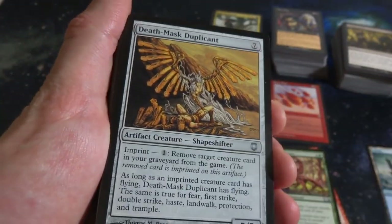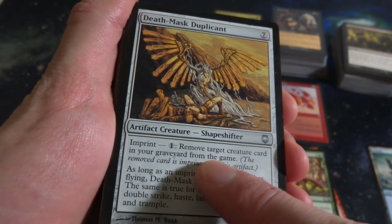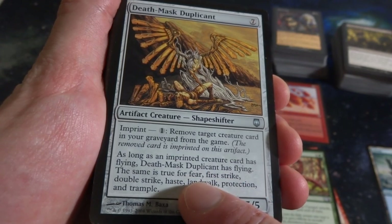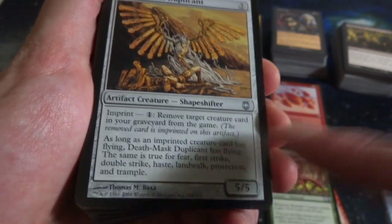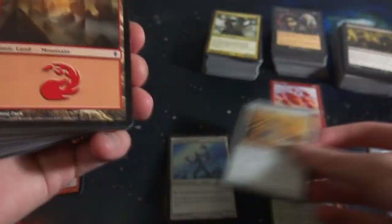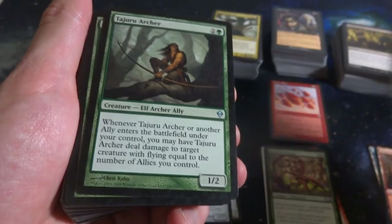Death-Masked Duplicant - seven mana, it's got Imprint. Pay one, remove target creature card in graveyard from the game - you imprint it. Wow, as long as the imprinted creature has flying, it has flying. So if you imprint a card with first strike, it has first strike. Interesting - it's a 5-5 creature. Some Worldwake or Zendikar land - just some basic lands.